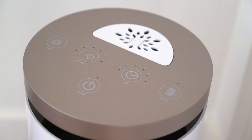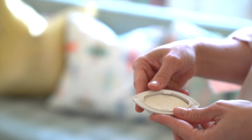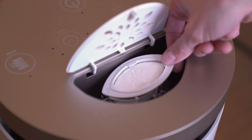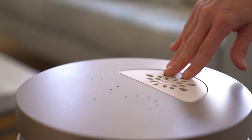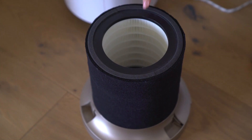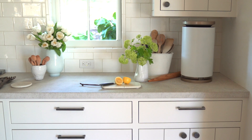We put the control panel on the top because that's the most user-friendly place for it to be. You also get the added benefit of aromatherapy — so while you're cleaning your air you can also add fragrance. With these air purifiers we've made it really easy for you to change the filter and really easy for people to change the fragrance.